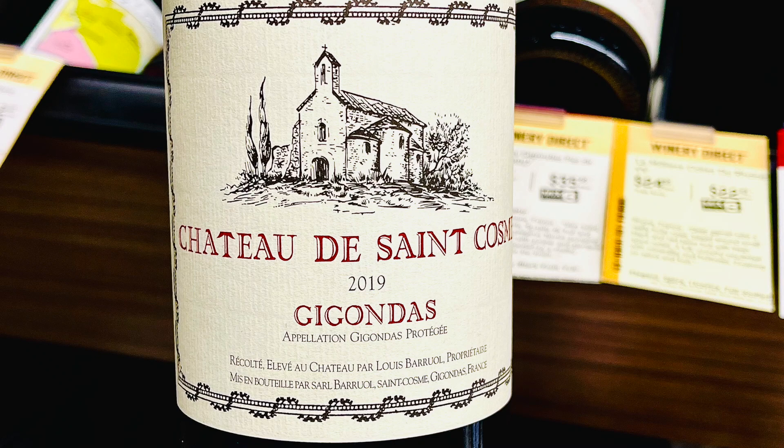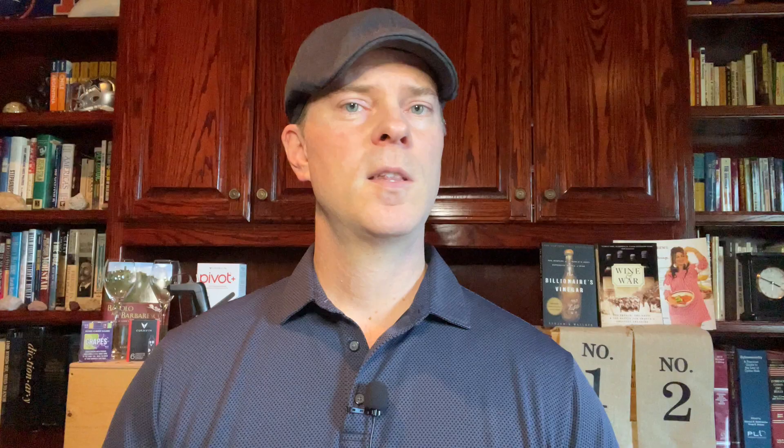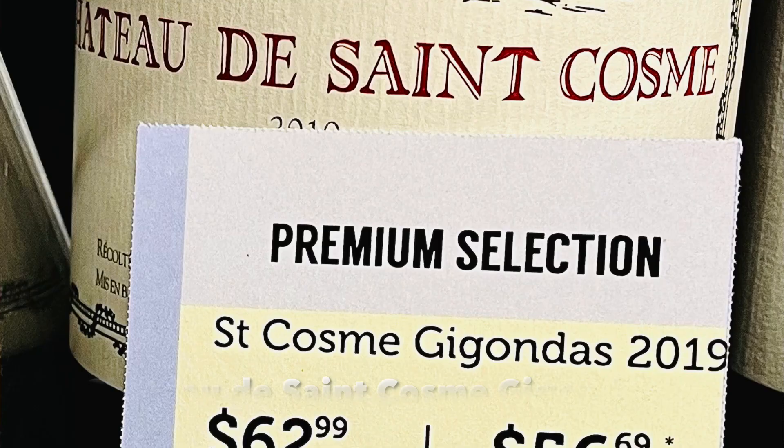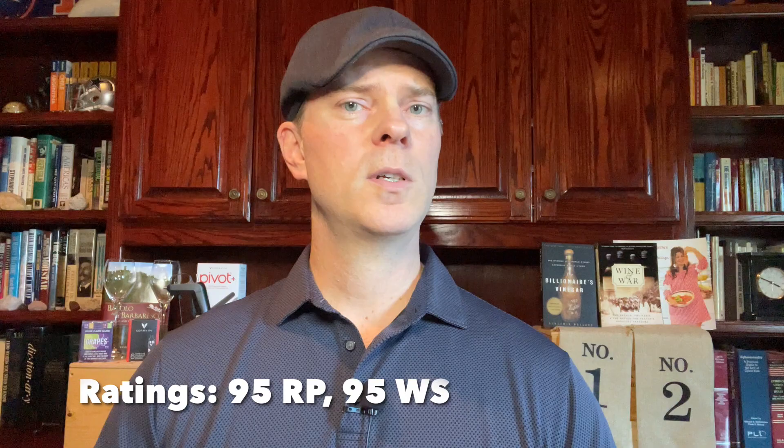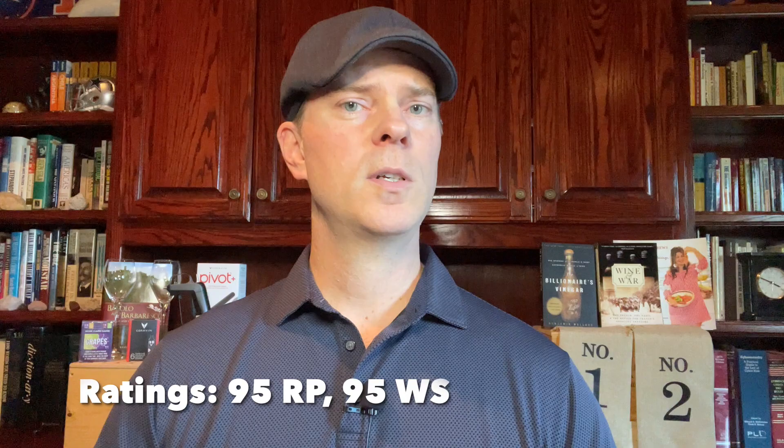If you want to level up and try a higher quality wine from this same producer, you can try the Saint Combe Gigondas. This is a highly regarded GSM blend that comes from estate-grown fruit from 60-year-old vines. This wine is 70% Grenache, 15% Mourvèdre, 14% Syrah, and 1% Cinsault. It's definitely very age-worthy — you can put it away in your cellar and enjoy it over 15 to 20 years, or enjoy it young with a healthy decant and some food.